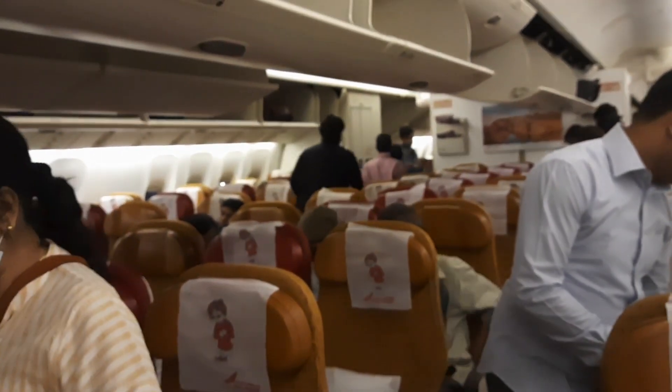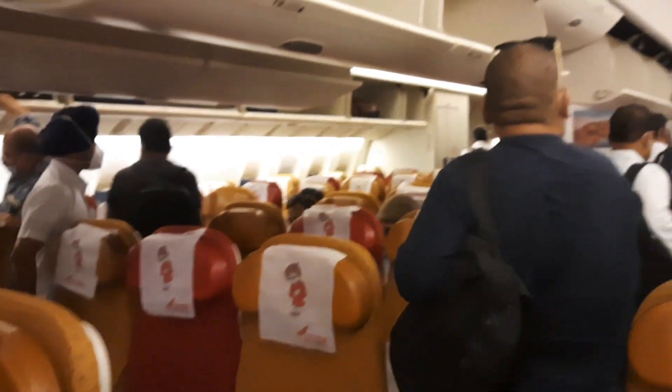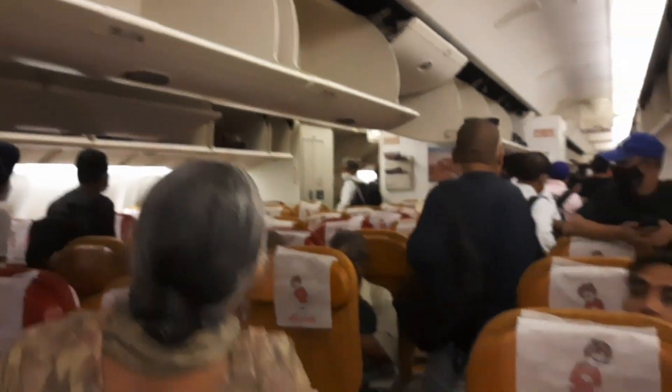Now I'm boarding my flight. One of the flights got cancelled, so we happen to be traveling in an international flight today.